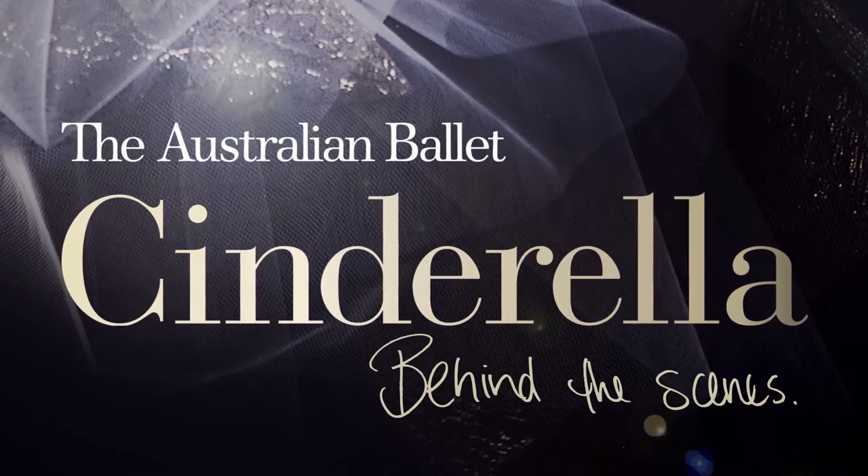Welcome to Production Wardrobe here at the Australian Ballet. I'm David McAllister, Artistic Director of the Australian Ballet, and this week we're taking you behind the scenes with Jerome Kaplan, the set and costume designer for Cinderella, as he works with the amazing artists across our organisation to build these beautiful sets and costumes.